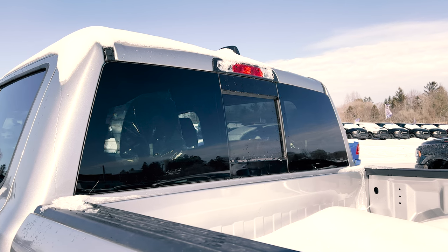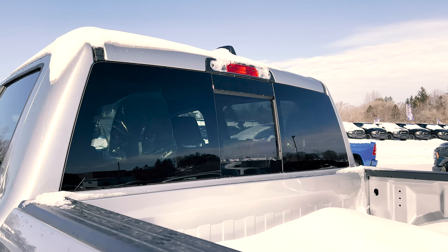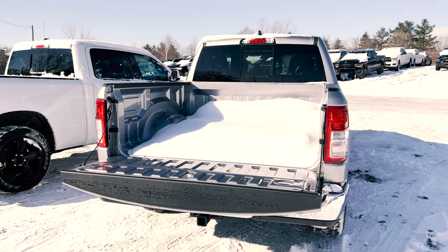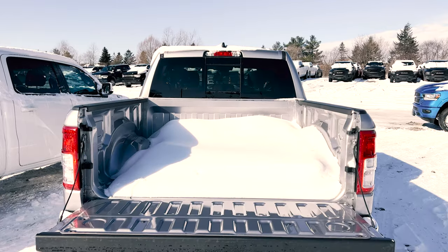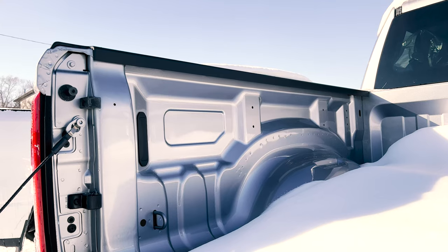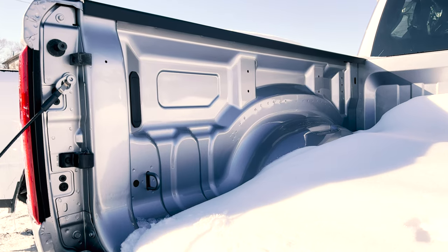Also with the Bighorn, this particular truck does have the rear power sliding window, but standard you're not going to get that on the Bighorn unless you get one of the packages. Also, when you open up the tailgate, you'll notice standard these trucks will not have your spray-in bed liner — you can, however, get it directly from the factory or an aftermarket one. Both of them also will not have your LED bed lighting, however you can get that as an available option.